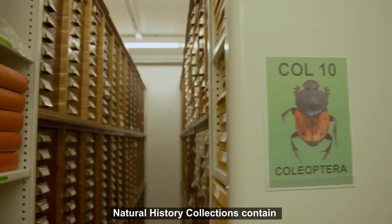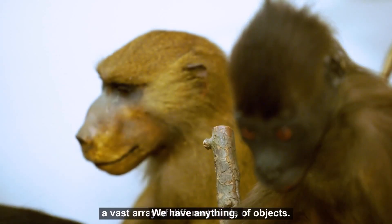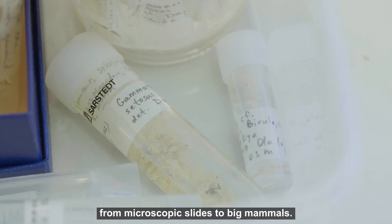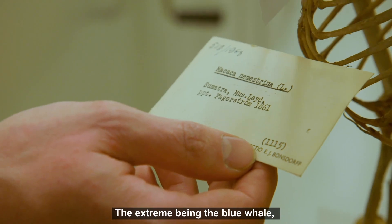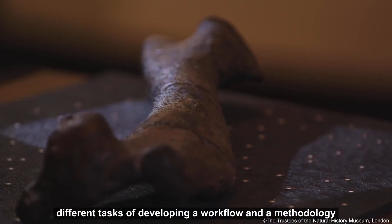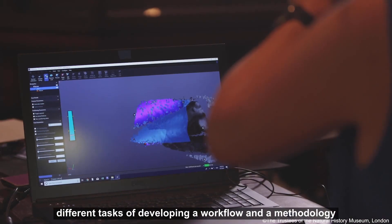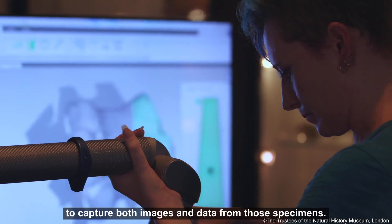Natural history collections contain a vast array of different kinds of objects. We have anything from microscopic slides to big mammals, the extreme being the blue whale. So we have numerous different tasks of developing a workflow and a methodology to capture both images and data from those specimens.